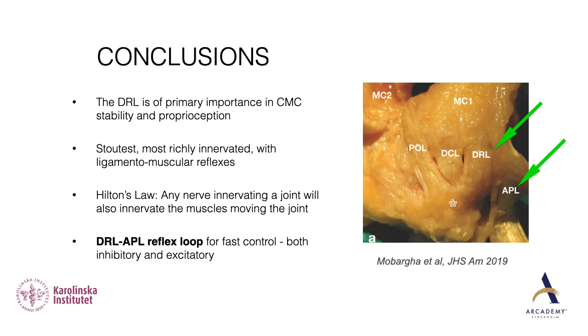The DRL is of primary importance, both with regard to CMC stability and with regard to proprioception. It is the stoutest and the most richly innervated of all of the thumb ligaments, and it also has ligamentomuscular reflexes. The radial nerve innervates the basal thumb joint and the dorsal radial ligament through its sensory branch, and the APL is also innervated by the radial nerve. So we have a DRL and APL reflex loop for fast control — joint protective reflexes that are both inhibitory and excitatory.